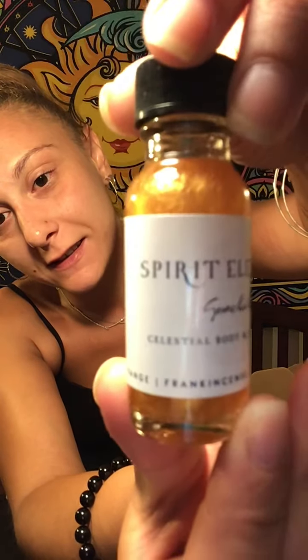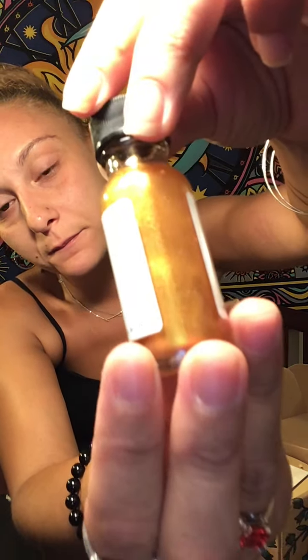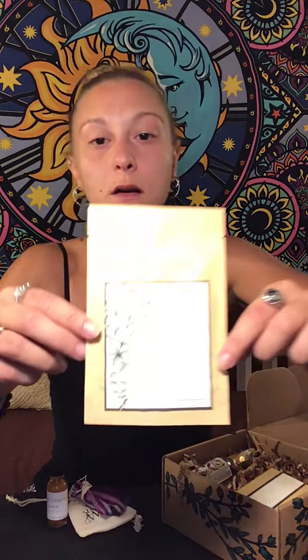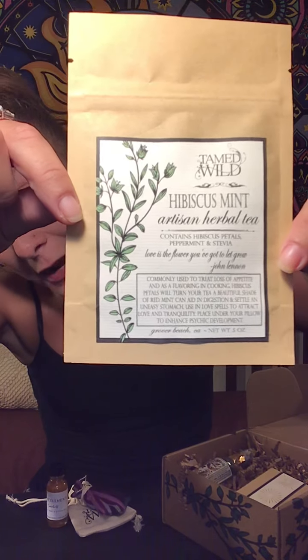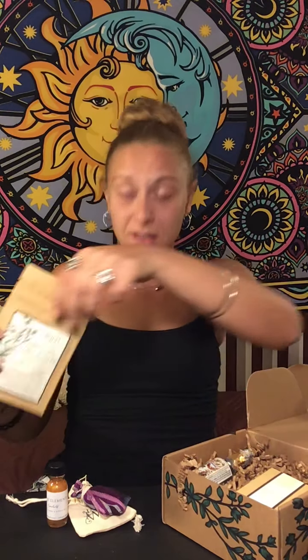Big close-up, just so you guys can see how beautiful it is. And then we have Hibiscus Mint Artisan Herbal Tea — contains hibiscus petals, peppermint, and sativa. 'Love is the flower you've got to let grow' — John Lennon. That's awesome. I already had a cup of tea tonight but I think I might have another one, or maybe in the morning.